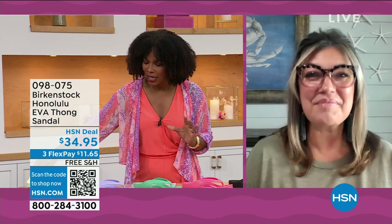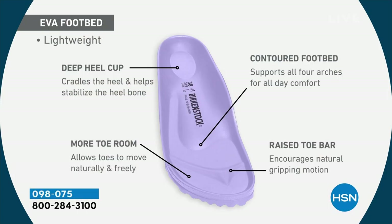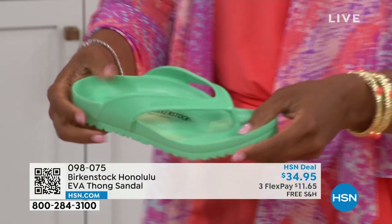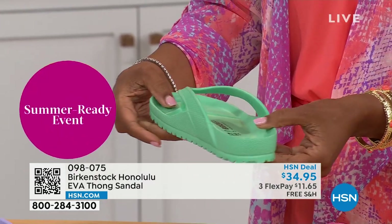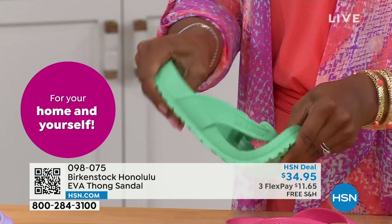For somebody who hasn't tried these and is saying, 'Wait — is that the same footbed?' — it's crazy to me that we're able to add the traditional Birkenstock footbed in an EVA sandal at this amazing price point. You are getting everything in this EVA product that you get in the Birkenstock: the deep heel cup that cradles and stabilizes your heel, the contoured footbed supporting all of the arches of your feet, a roomy toe box so your toes move freely, and last but not least, you get that toe bar — so when you walk, it creates a natural gripping motion that creates circulation in your legs. Most flip-flops in the market are flat as a pancake; they're not giving you arch support or any of the health and wellness benefits of a Birkenstock.